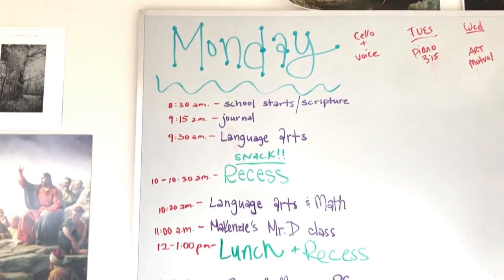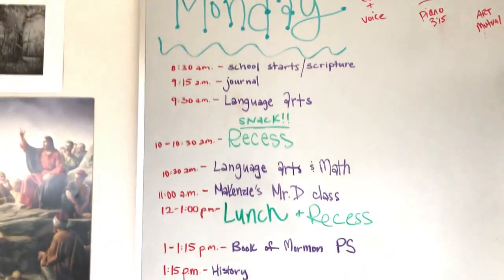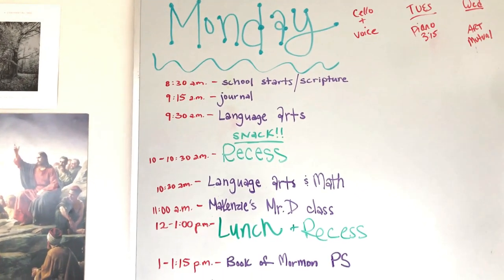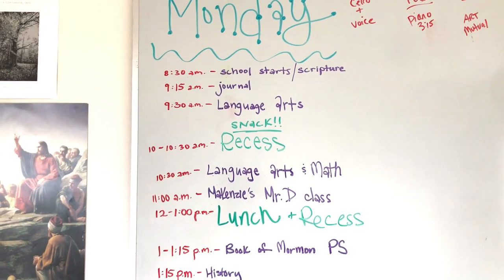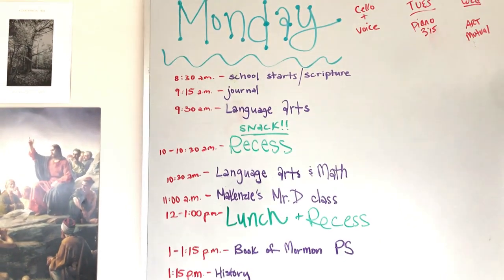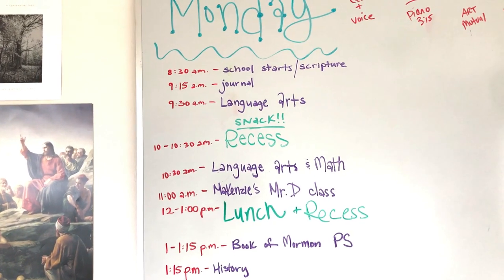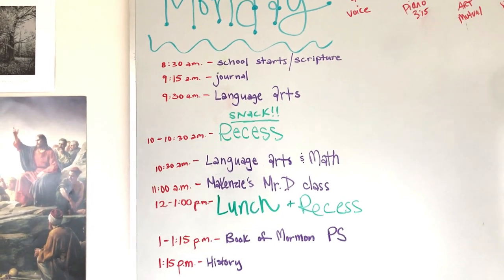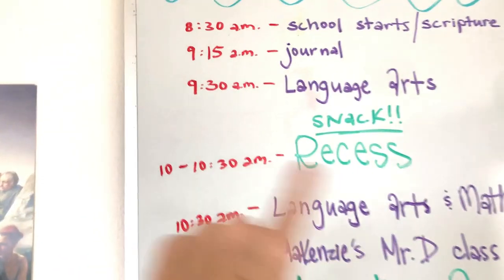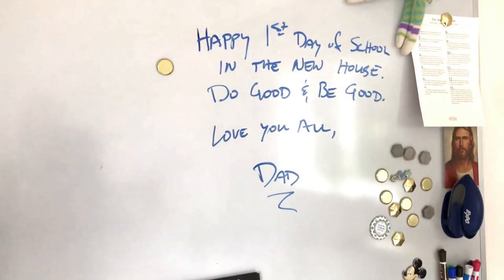So this is just a quick look at our first day. The reason I had Mackenzie write it all out is because I need some point of reference. After the crazy summer, I kind of am all over the place. This just gives me a point of reference — I don't care if we're exactly on time, but it kind of lets me know, oh, it's 10 o'clock and we're supposed to be doing a break. So it just kind of gets me back in the rhythm. And my husband was so cute — he came in here and wrote the kids a cute little note that was so special.